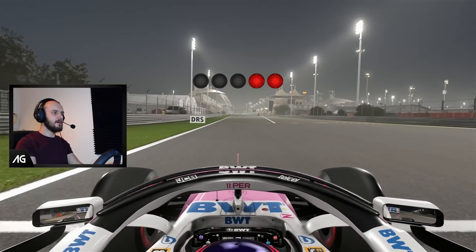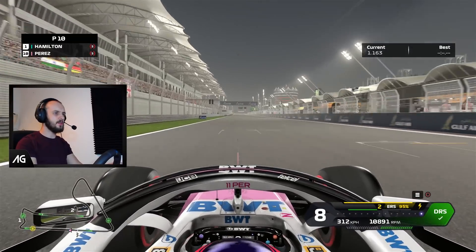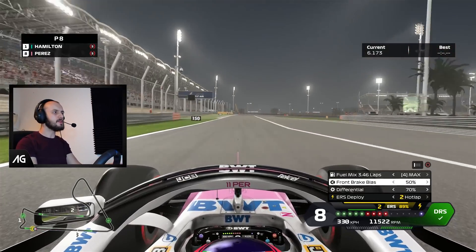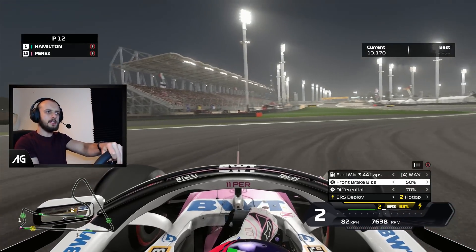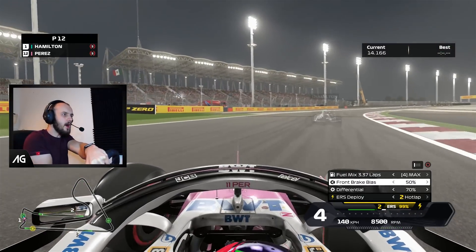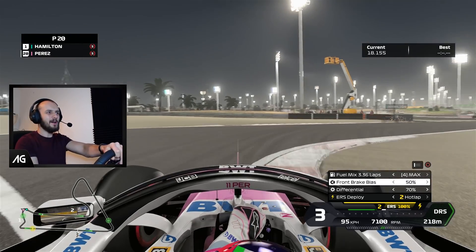So here we go — my very first lap with the front tyres on the rear and the rear tyres on the front, using the Racing Point to try and make up for Sergio Perez's loss of a podium at the Bahrain Grand Prix. At the moment it feels... actually it feels all right. Got a bit of oversteer — whoa, there it is. That's what we came here for. My word.